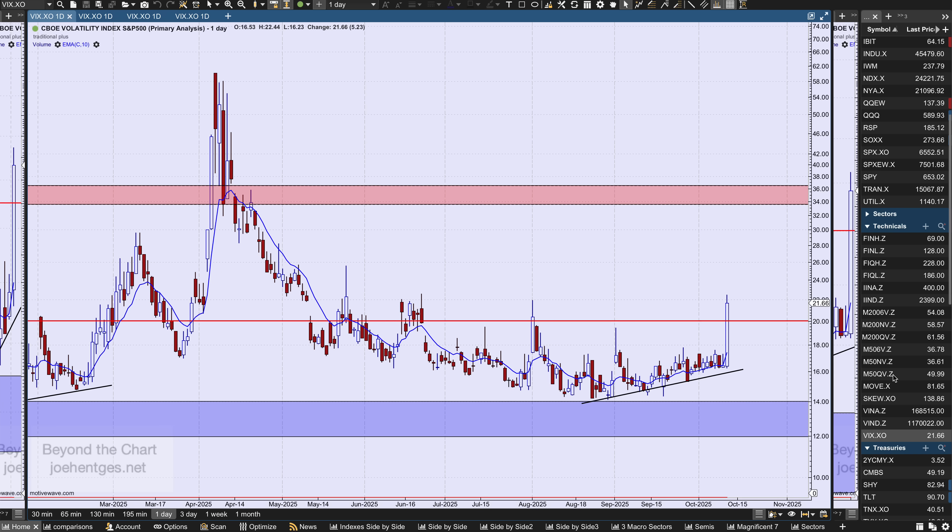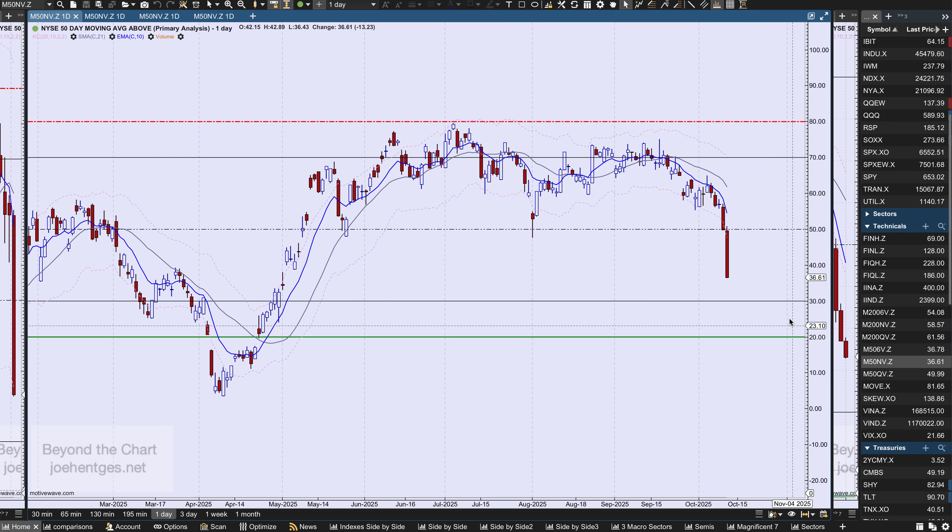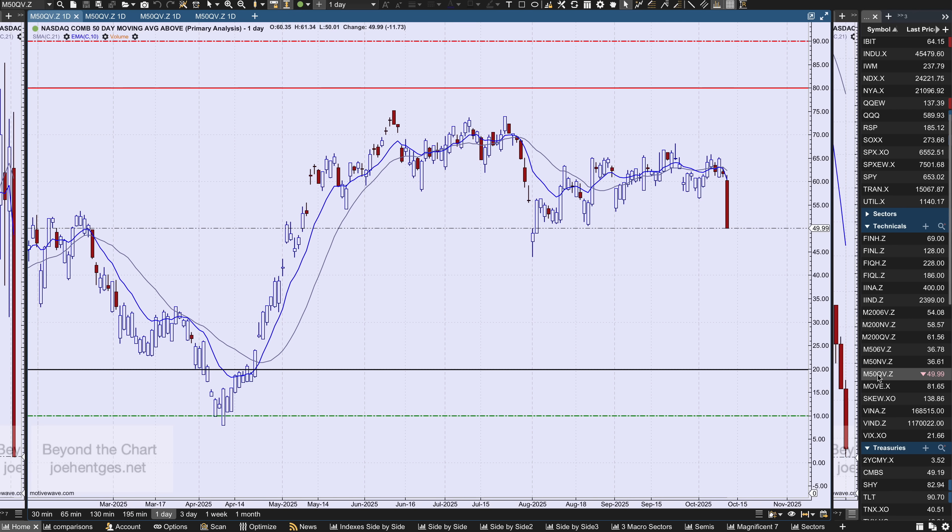Let's take a look at the percent of stocks in the S&P 500 above their 50-day moving average. Look at this plunge — a multi-day plunge all five days this week, with a pretty hard down on Friday. 36.8% of the stocks are above their 50-day moving average. That's the lowest reading since April 28th. On the New York Stock Exchange, 36.6% — lowest reading since May 1st. On the NASDAQ Composite, not quite as negative, sitting literally at the 50-50 level at 50%.